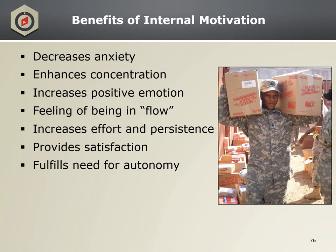Some of the benefits of internal motivation include decreasing anxiety, increasing positive emotion, and providing satisfaction. People who can activate internal motivation for their behaviors have greater well-being and exhibit resilience. These people are meeting their desire for autonomy — they feel they are in charge of their own behavior as opposed to being controlled by others. This can be applied to performing required tasks such as cleaning the motor pool or doing PT, by finding ways to connect those tasks to personal values and identity.